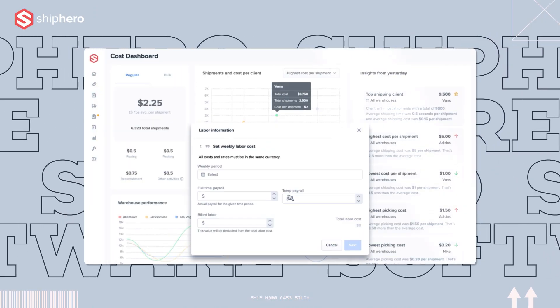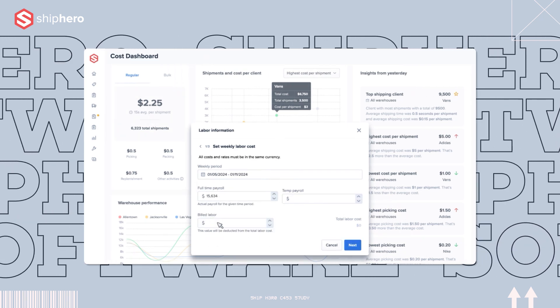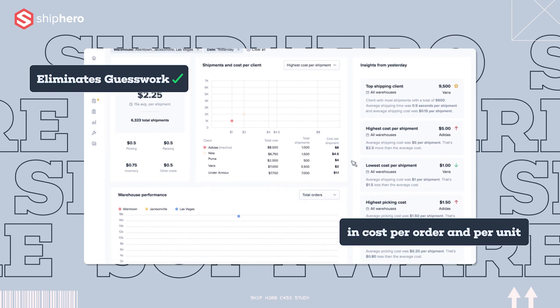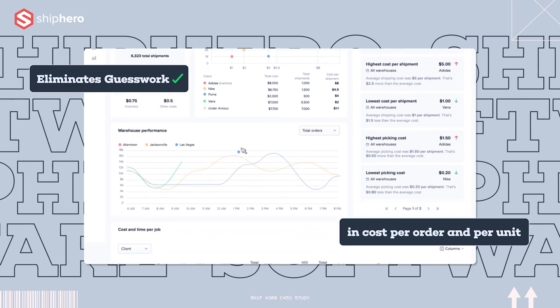Some of the benefits we've realized from using ShipHero — first and foremost, just the peace of mind. We've tested the integrity of the system itself, tested the cycle count, replenishment, all of that ourselves. And then the new labor cost tool, which I love as an owner of a 3PL, because it's really taking all the guesswork and assumptions out of Excel sheets — cost per order, cost per unit. What ShipHero is building out in that labor cost tool is going to be very, very beneficial.